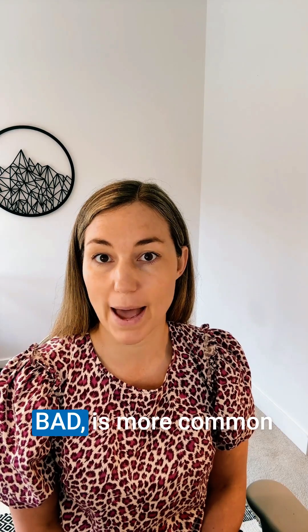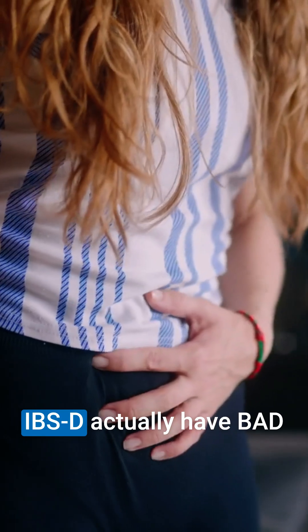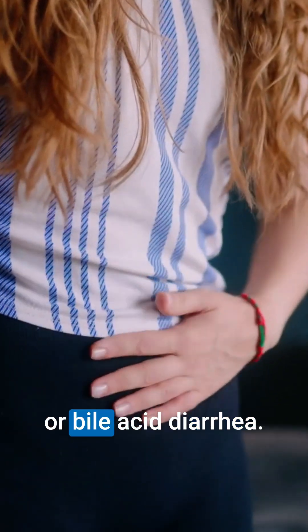Bile acid diarrhea, or BAD, is more common than you think. One third of patients with IBS-D actually have BAD, or bile acid diarrhea.